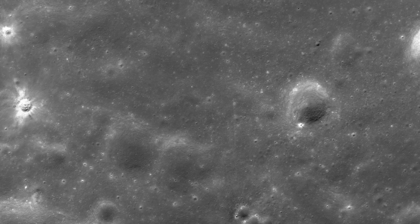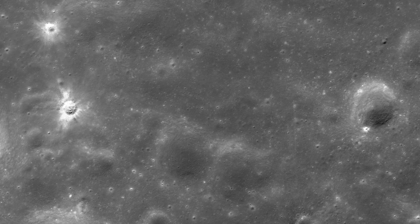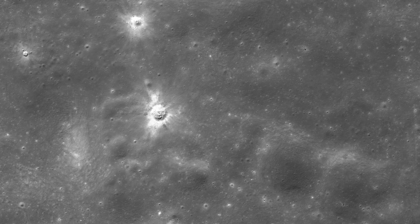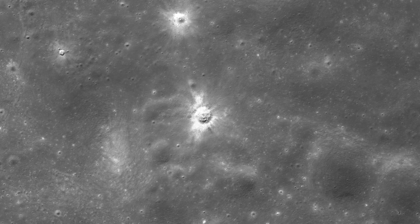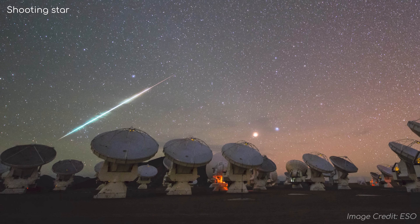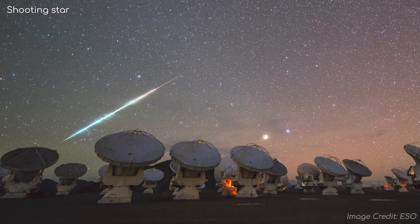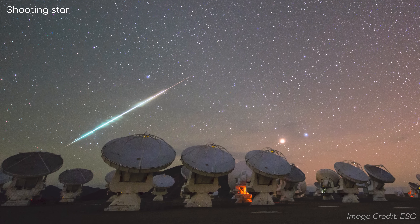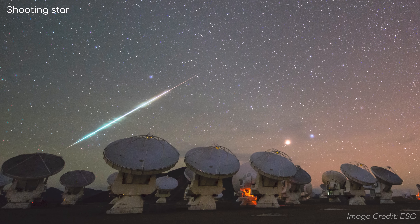The Moon can have such small craters because it has no atmosphere, meaning every meteorite heading for the Moon will hit its surface. On Earth, most meteors burn up in the atmosphere. Just imagine how many shooting stars there are each night — were it not for Earth's atmosphere, every one of them would impact our surface too.